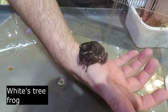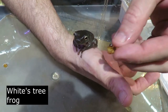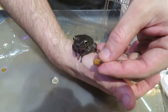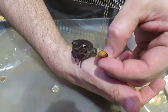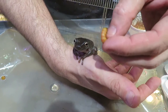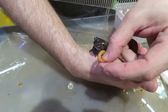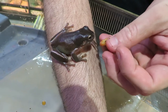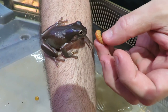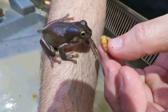Now we have a White's tree frog. These guys are interesting — depending on the humidity, their shade of color will change. Sometimes you see really bright green ones and then you get some browner, duller colors like this one. On their little fingers they have sticky pads so they can stick to all sorts of surfaces — wood, walls, rock, and so on.